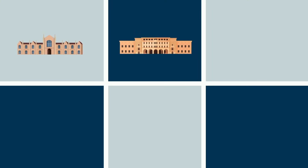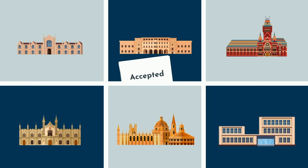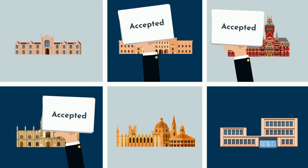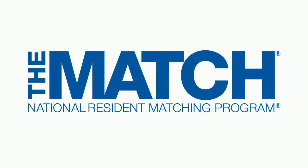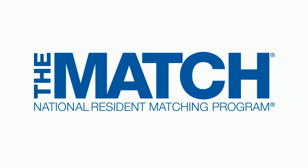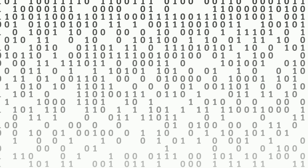For medical school, you apply to multiple schools, hopefully get several acceptances, and choose the program that you like most. For residency, it's not so straightforward. Instead, you'll be using the NRMP match and its Nobel Prize-winning algorithm.